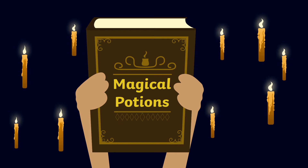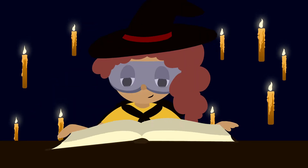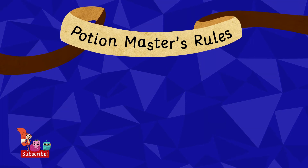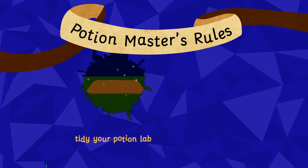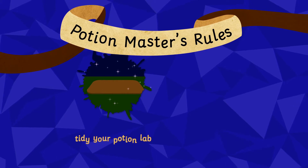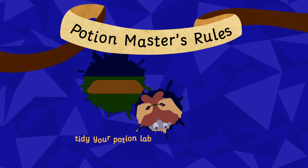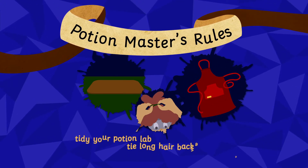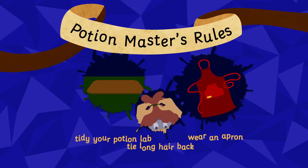Before we begin, there are some rules to follow. Make sure that your potions lab is sparkling clean and your surface is covered with a wipeable plastic mat. If you have long hair, tie it back and wear an old apron or t-shirt — you don't want to get your best clothes messy.